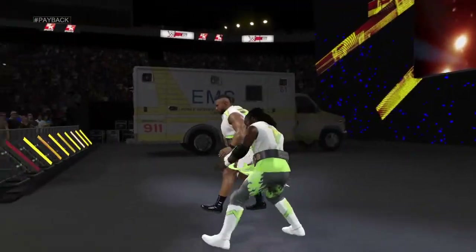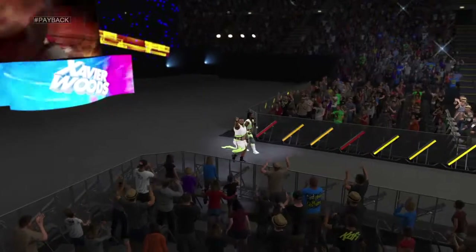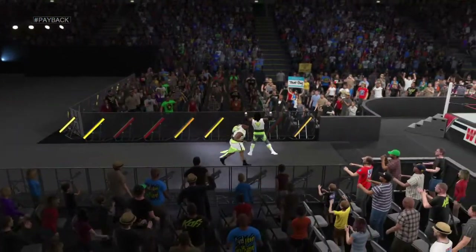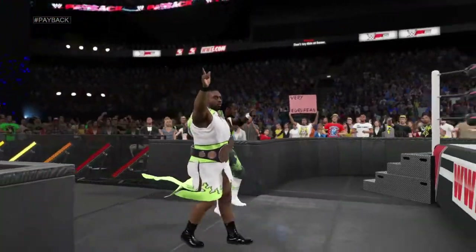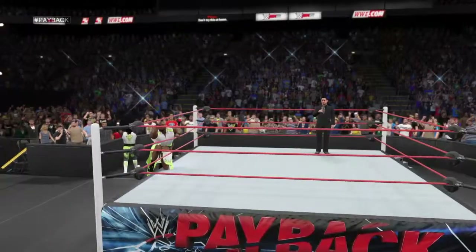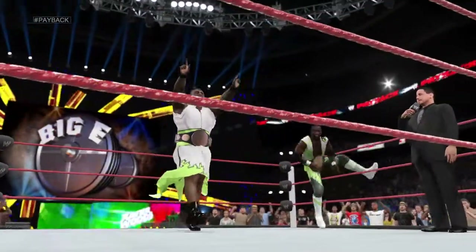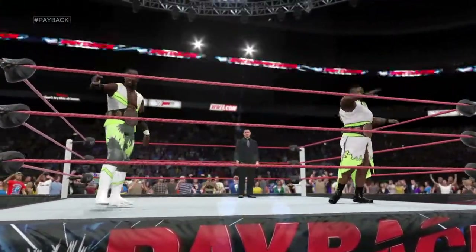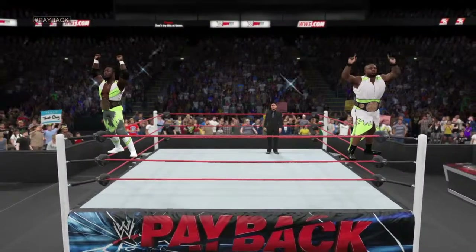The following contest is an elimination tag team match and is for the WWE Tag Team Championship. On the way to the ring, they are the WWE tag team champions. And Kofi Kingston — can you just take a look at the immense size of Big E? Big E has muscles in places most people don't even have places.